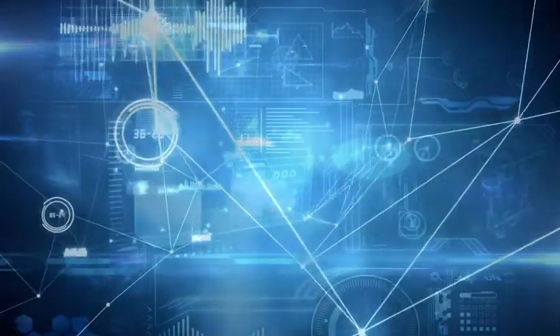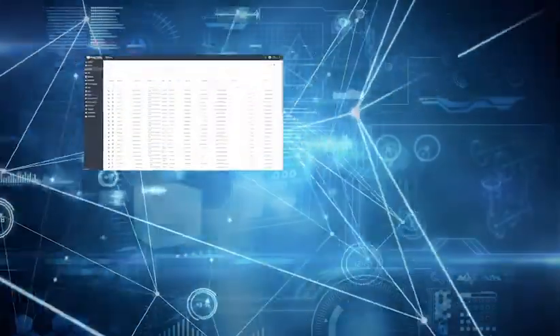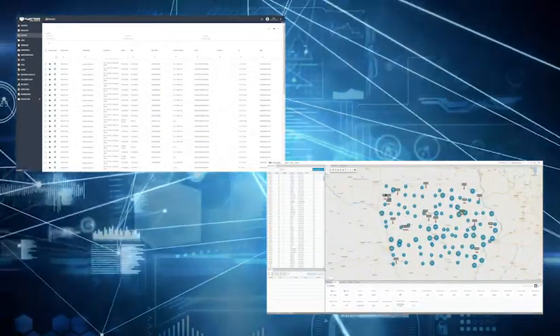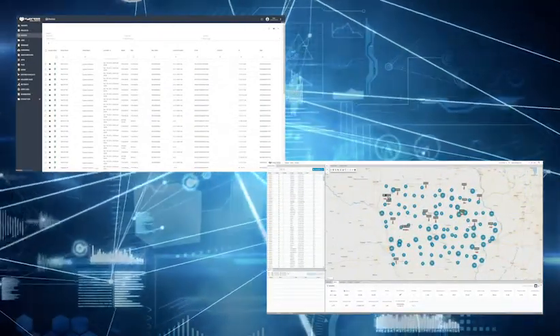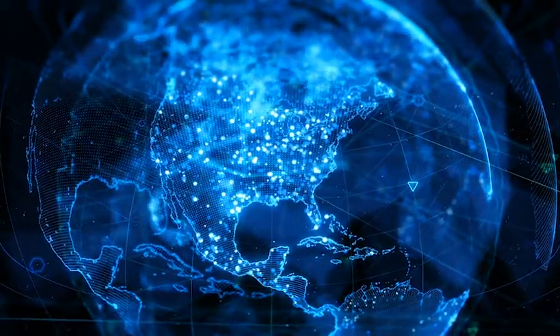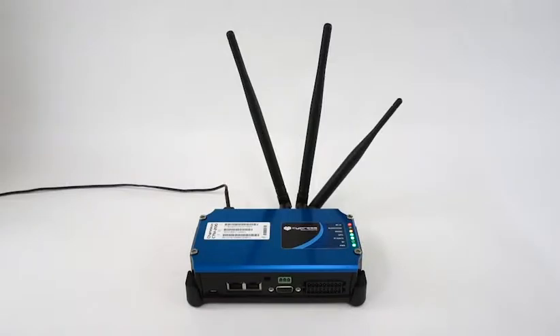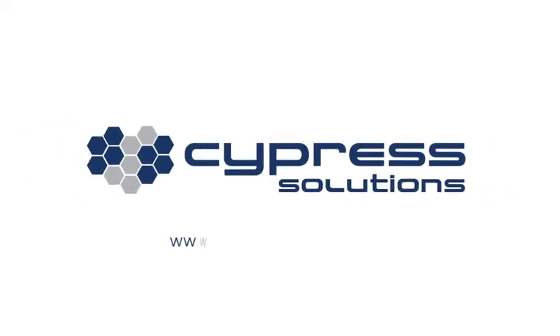The CTM200 can be remotely managed by Cypress IoT and can work directly with fleet tracking applications like Cypress View. Compatible with all major cellular networks in North America, the CTM200 is a smart device with a rugged design and several unique features to get your business to the next level. Contact Cypress Solutions today to find the right solution for your business.